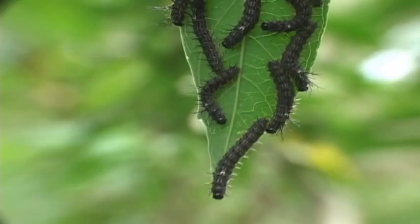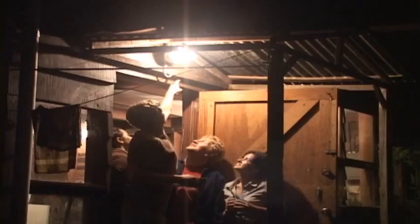While moths can lay waste to your garden, they play an important part in the balance of nature. Dude, check out the antenna on this thing! So the next time you see a mess of moths around the patio light, take a closer look. See you next time.